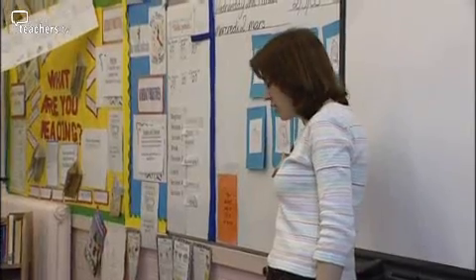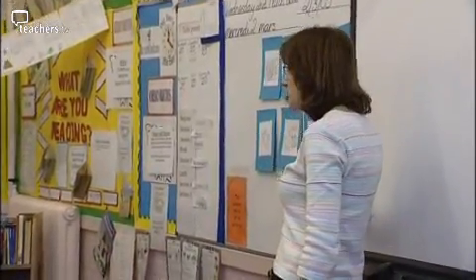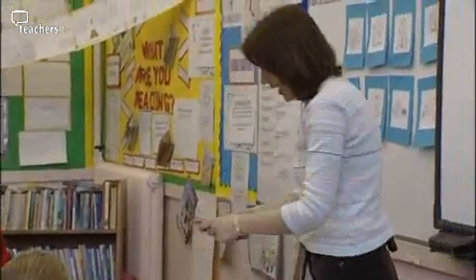In a previous lesson, the children had learned how to use the structure C'est, meaning it is, and I revised this quickly with them so that they could use the pet noun vocabulary with this little phrase to say it is a cat, it is a dog, and so on. C'est un souris. C'est un souris. Right, you're going to play a pair game.